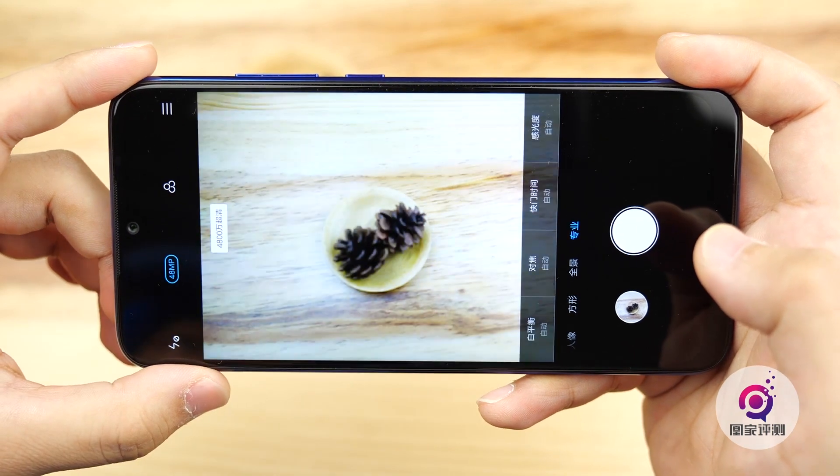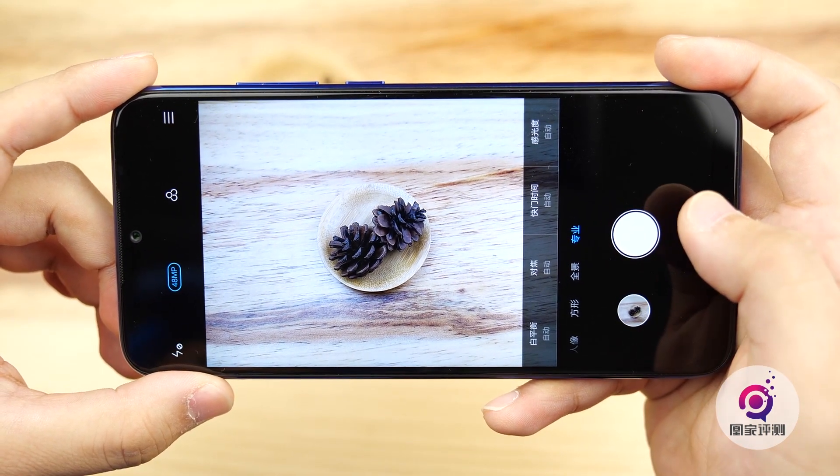However, our device is a prototype and not available yet. It will be updated later through firmware.